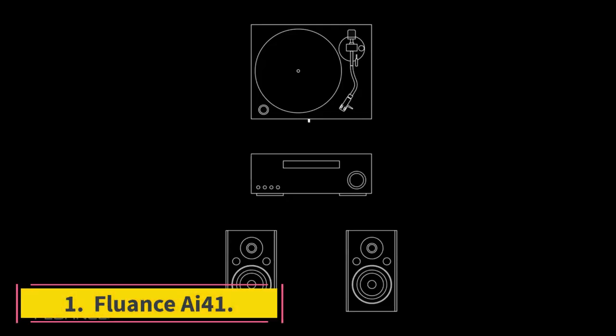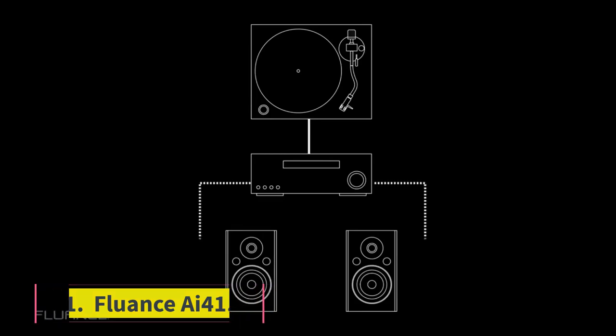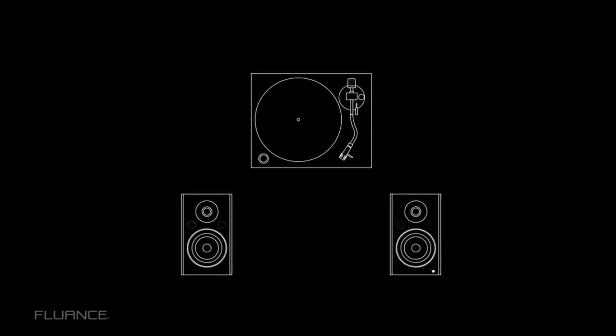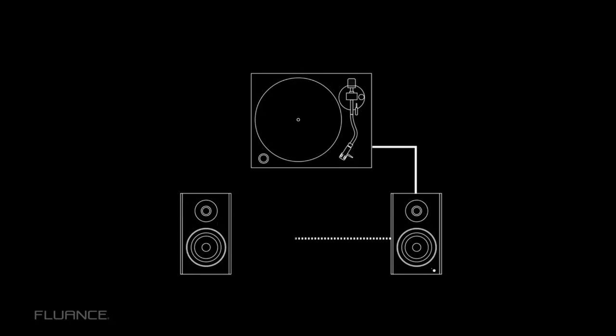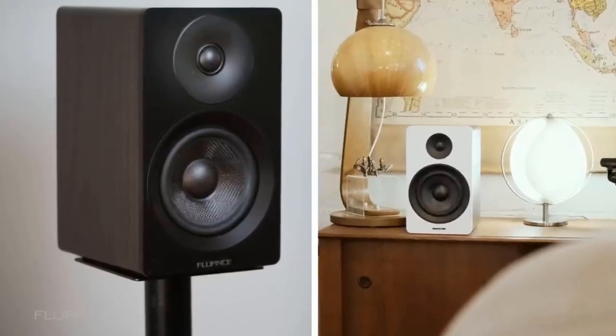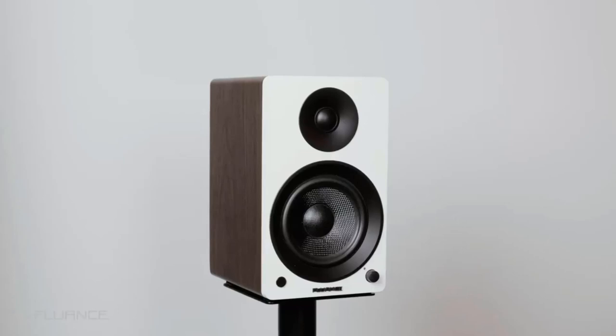Number 1: Fluence AI41. Fluence makes audio products that deliver hi-fi sound without the high-end price tag, and the compact AI41 provides the convenience of Bluetooth connectivity with a full-bodied stereo soundstage. It's definitely one of the best Bluetooth speakers for music for just under $250. The Fluence AI41 stereo bookshelf speakers emit a beautiful and balanced wide stereo image, with a Bluetooth option that beats the listening experience of most single wireless speakers.